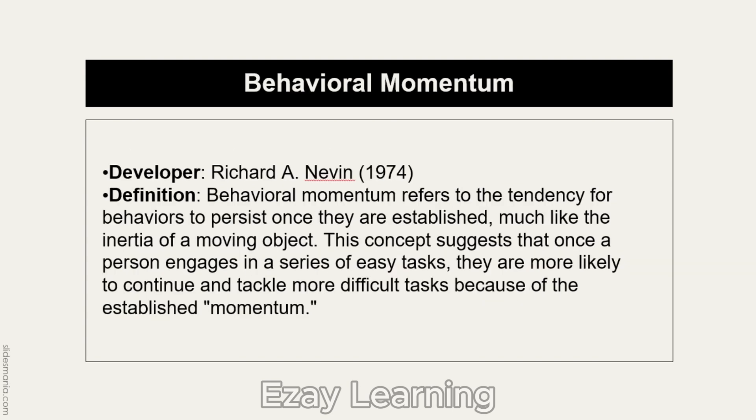Behavioral Momentum was developed by Richard A. Nevin in 1974. It refers to the same concept as momentum in physics and describes the tendency for behavior to persist once it is established, much like the inertia of a moving object. This concept suggests that once a person engages in a series of easy tasks, they are more likely to continue and tackle difficult tasks because of the established momentum.